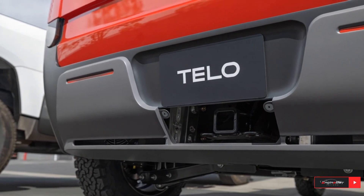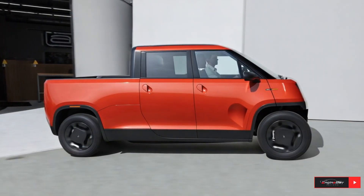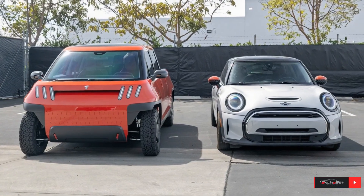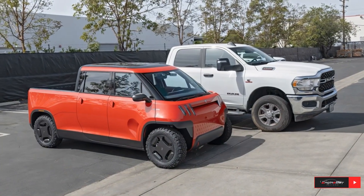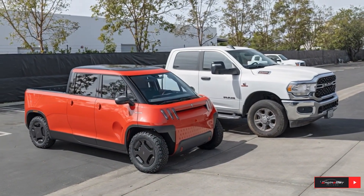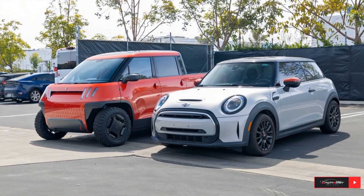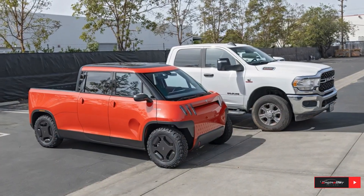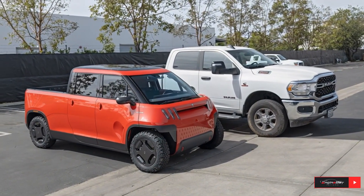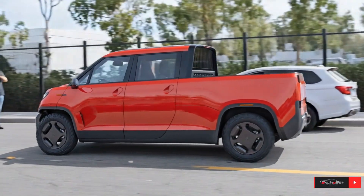So, what do you think? Would you trade your full-size pickup for a smart, all-electric mini truck like the TELO MT1? Let me know in the comments below! Don't forget to like, subscribe, and hit that bell for more updates on the newest electric vehicles, EV trucks, and future car technology. Thanks for watching, and stay tuned for more in-depth looks at the latest electric cars and EV innovations shaping the automotive world!